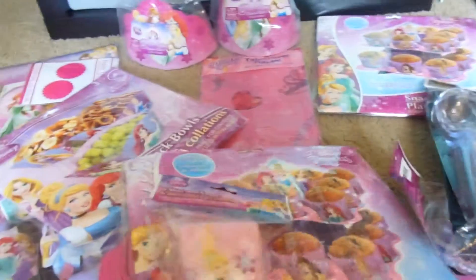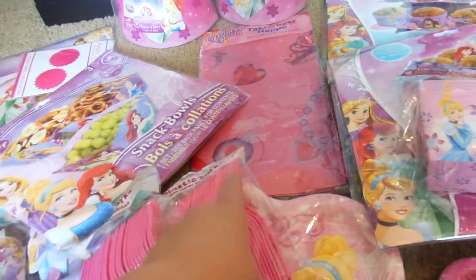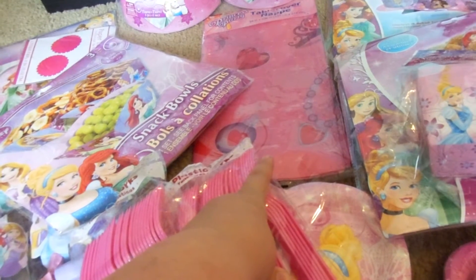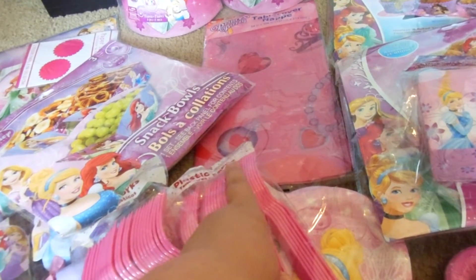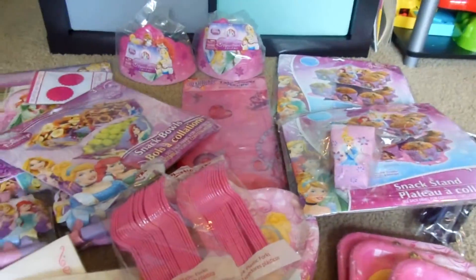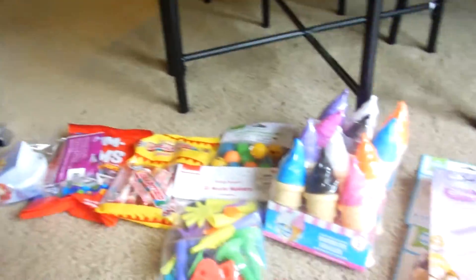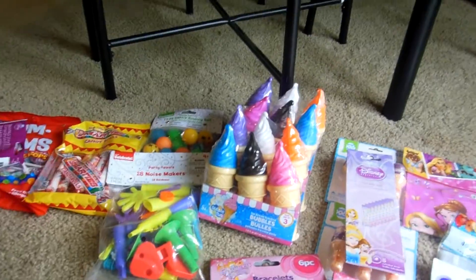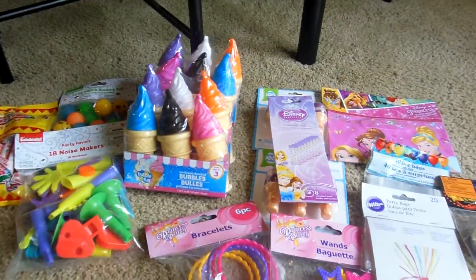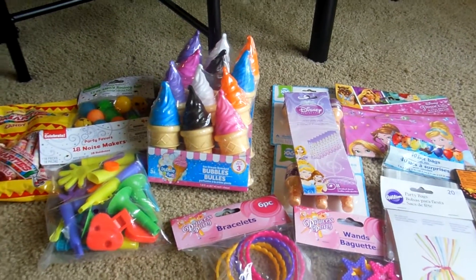And that's it for our decorations. I'll have to go back and get three more tablecloths, I believe, and balloons on her birthday and we'll be good on decorations. As for the goodie bags, I thought I'd show you guys that too. This is what we got over here.